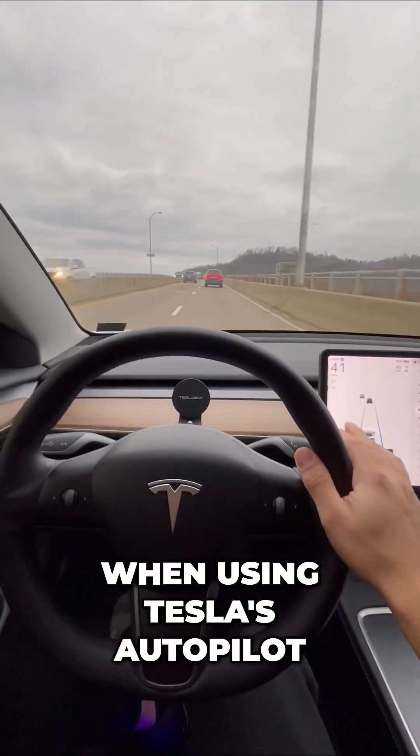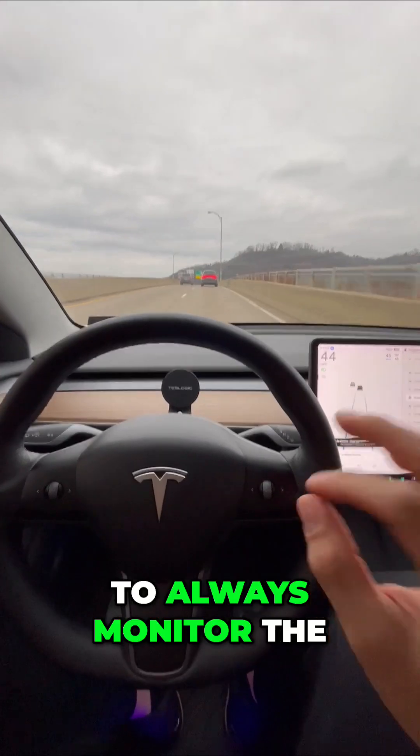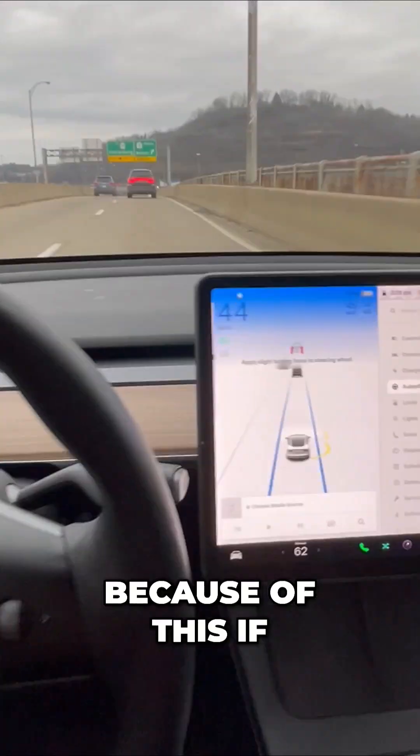The top three mistakes when using Tesla's autopilot. Point number one: you want to make sure to always monitor the screen and the road.